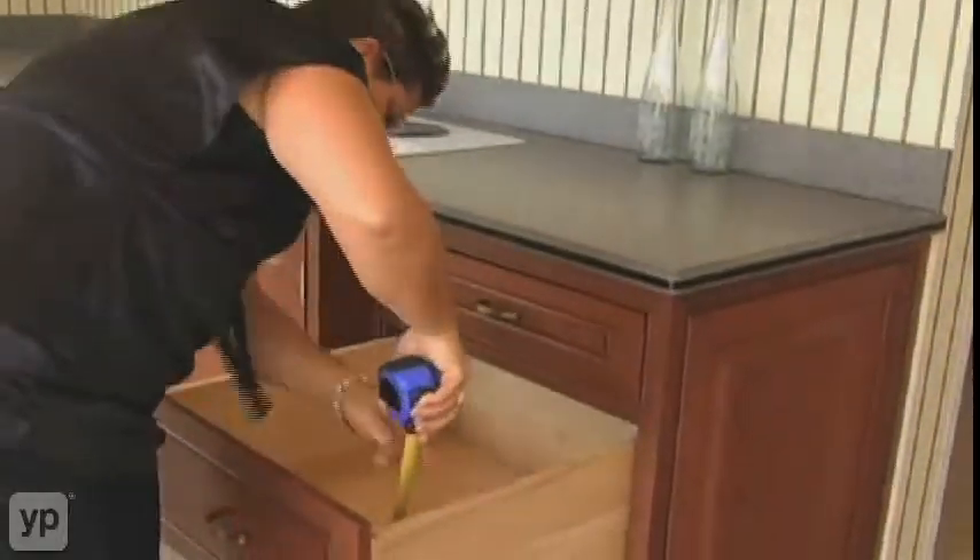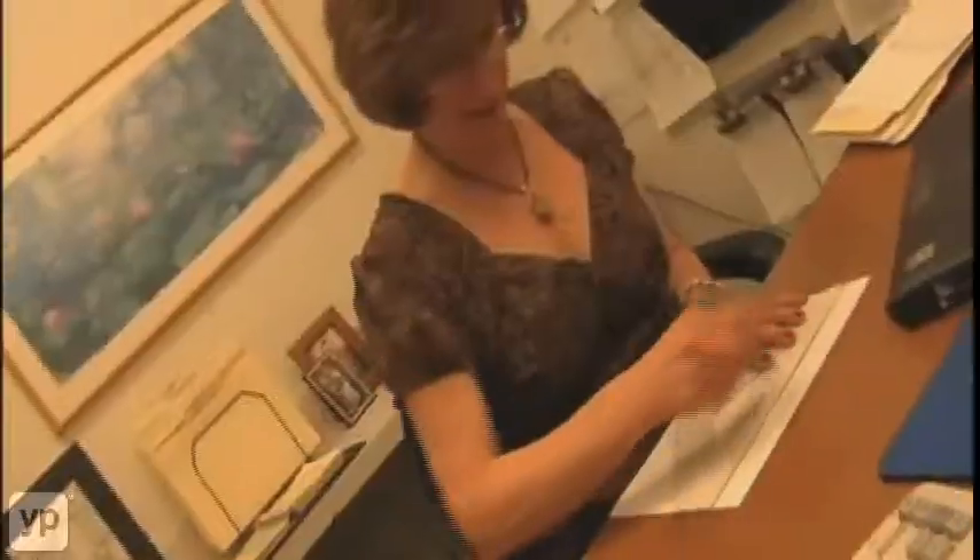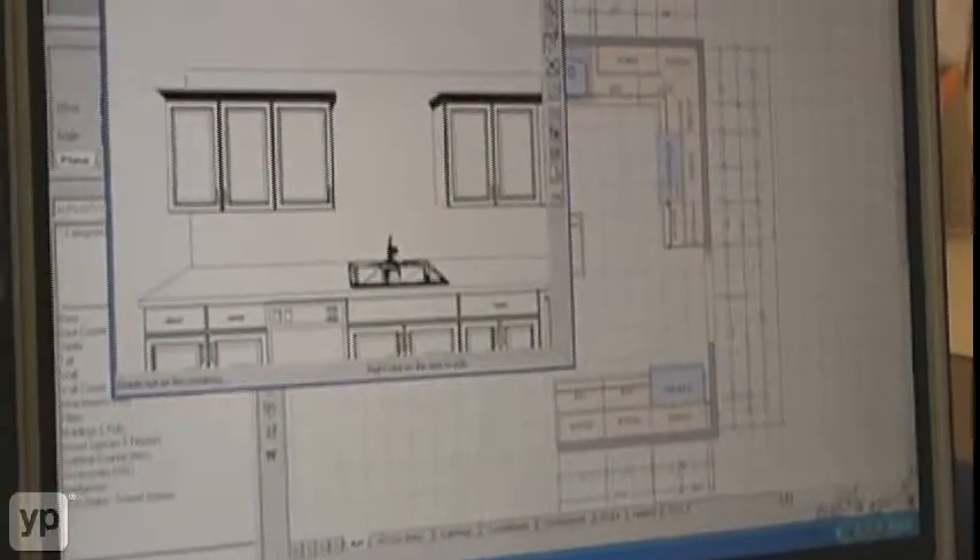We like to work one-on-one with the customer. We go to the home, take all the field measurements. The knowledge and the expertise of the designers here — they listen to what you're asking for. In-home consultation, and help you visualize what you're really looking for when you come in the door.